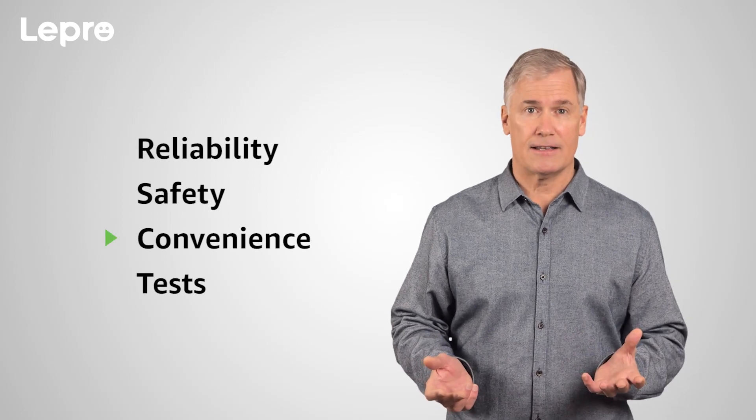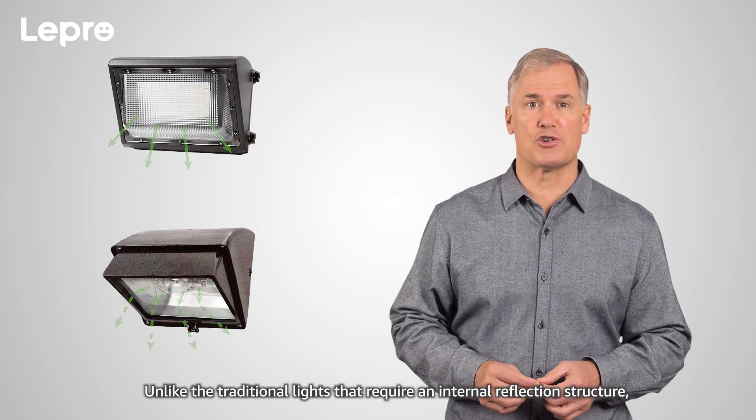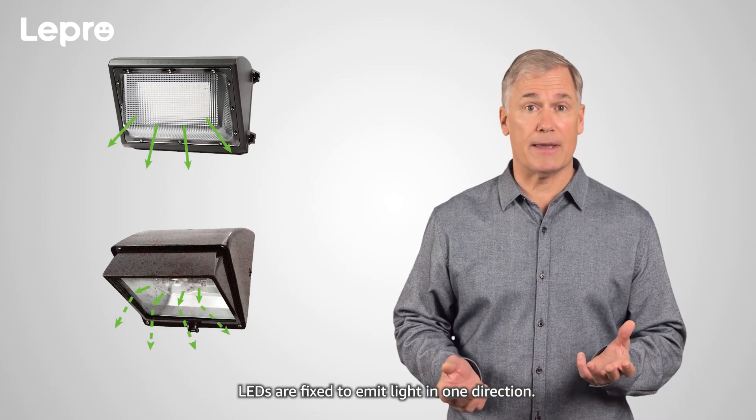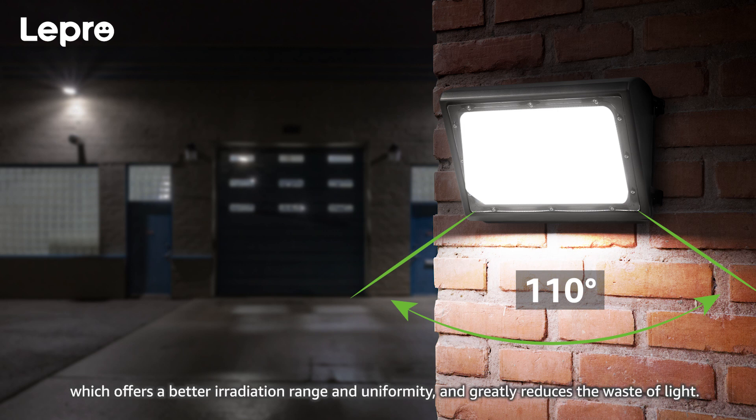3. Convenience. Unlike traditional lights that require an internal reflection structure, LEDs are fixed to emit light in one direction. To give you a better experience and greater stability, we use a beam angle of 110 degrees, which offers a better irradiation range and uniformity, and greatly reduces the waste of light.